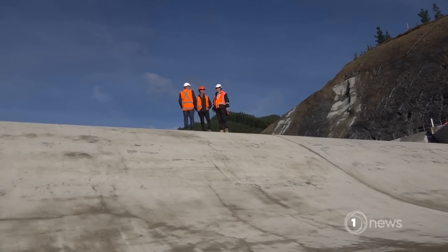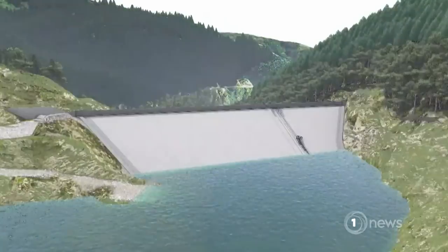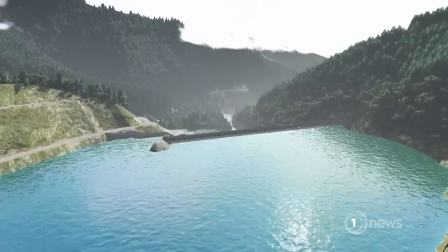All going well, the dam will be operational by the end of the year — a relief, even if it's more than a year late. Jessica Roden, One News.